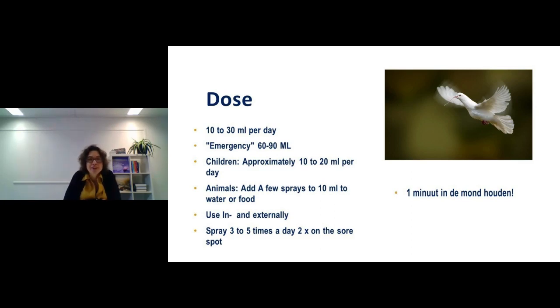To summarize dosage: average is 10–30 ml per day; in an emergency or high-stress situation, up to 90 ml. For children, approximately 10–20 ml per day, but with very sensitive or young children start with a few drops or a teaspoon. Children often react very quickly. Animals also benefit — for stressed pets, add a few sprays to their water. I recently saw a rescue dog from Spain that visibly relaxed when given nano magnesium in its water.